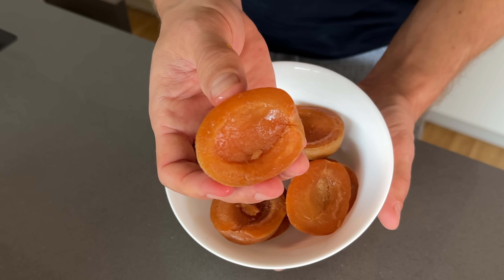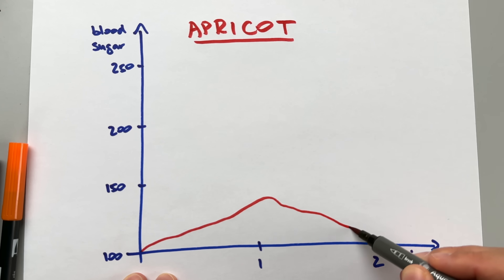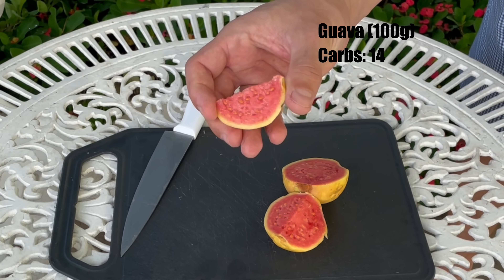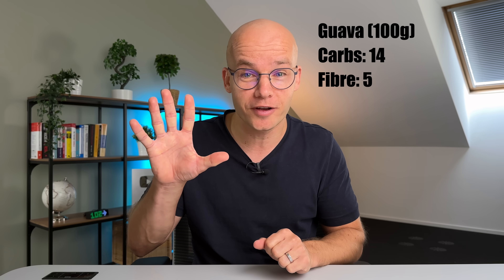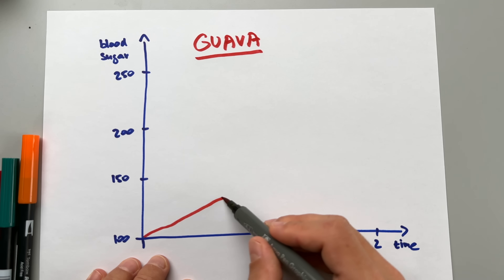Now for two bonus fruits not in the top 20 — both have less than 10 net carbs per 100 grams, a GI of less than 35, and both land in the green bucket. First: apricots. Apricots have around 9 carbs per 100 grams; after deducting 2 grams of fiber we get 7 net carbs. Combined with a GI of 34, my blood sugar shows a noticeable but very mild and slow spike — easy to control. The second bonus fruit is guava. Guava has 14 carbs per 100 grams but 5 grams of fiber, leaving 9 net carbs, and a GI of only 25. My blood sugar after eating guava showed a similarly mild, slow, easy-to-control spike.